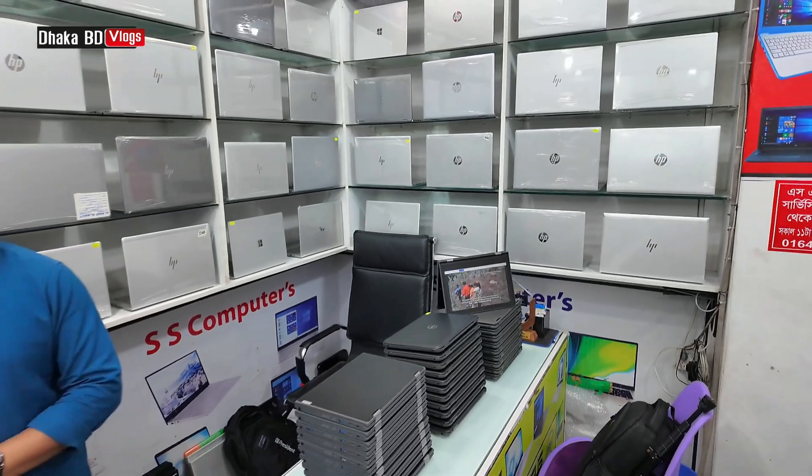Business series laptop — the price starts from only 7500. It has 8GB RAM, 215GB SSD, and 8GB graphics, with a guarantee.